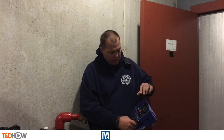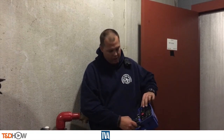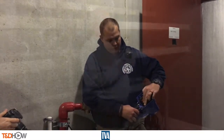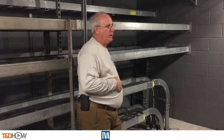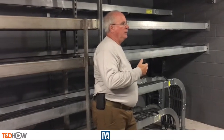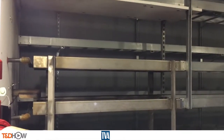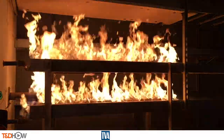Here is one of the trainers showing a control panel or control gun that operates the propane and smoke throughout the facility. And here is Philip again in a cable room — we are going to simulate a fire in a cable tray bed. Here is that simulated cable tray fire. Notice how it jumps from one level to the next.